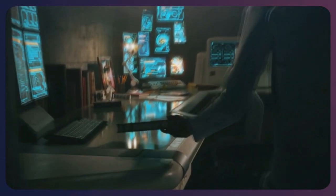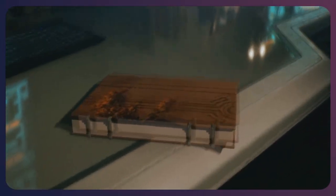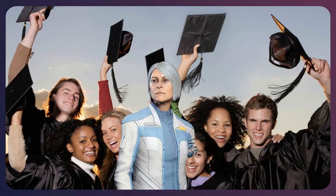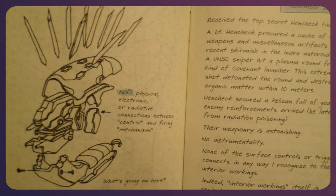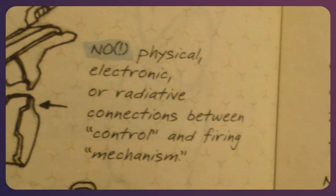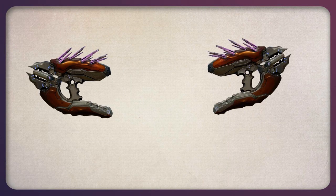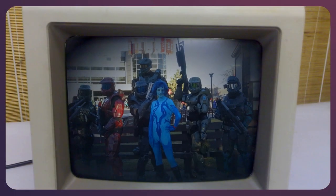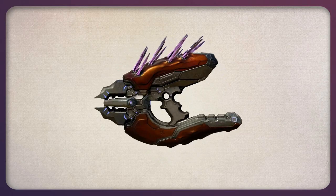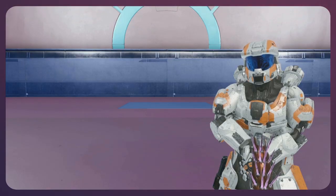To make it even more confusing, it is stated in Dr. Halsey's journal — Dr. Halsey being one of the smartest people in the Halo universe — that the needler has completely baffled scientists, having no internal parts in its firing mechanism, rendering the weapon completely impossible to reverse engineer. So how can we, a bunch of nerds on the internet, figure out how the needler works if people 500 years in the future can't? Well, by using our noggins.